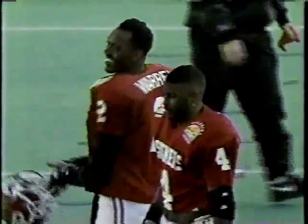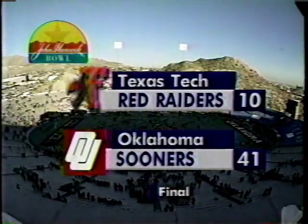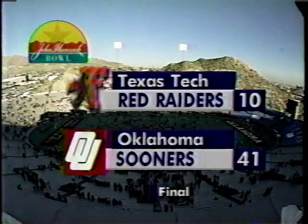41-10 is the final score as Oklahoma wins the John Hancock Bowl. For Randy Cross and Pat O'Brien, I'm Dick Stockton saying so long from El Paso. The final score: Oklahoma 41, Texas Tech 10.